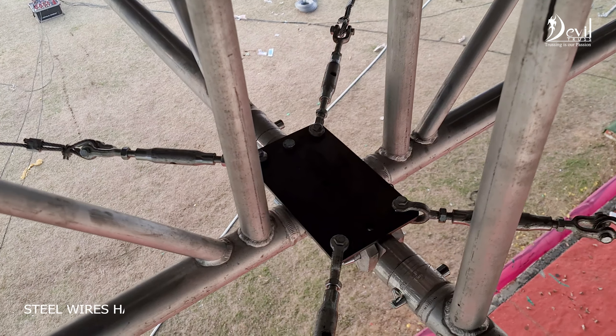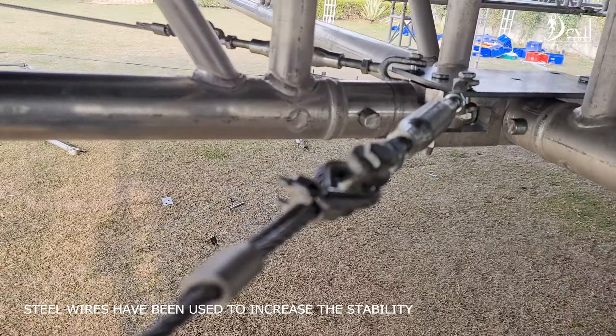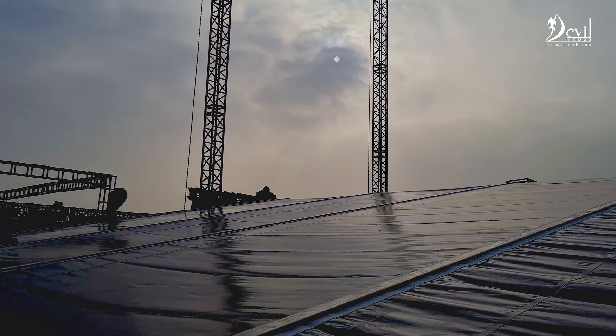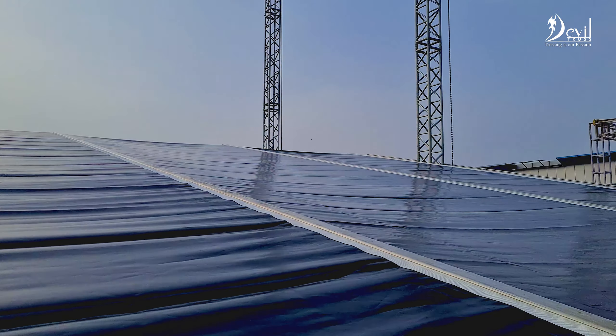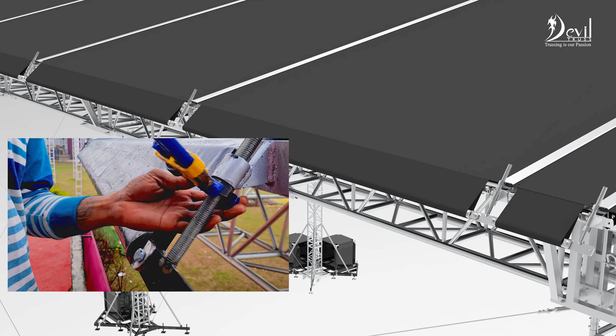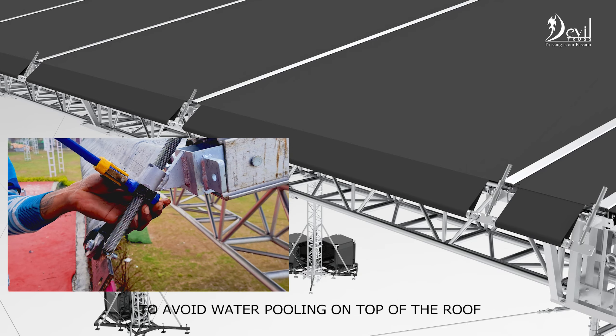Steel wires have been used to increase the stability of the entire structure under wind pressure. We designed a new system to stretch the canopy properly to avoid water pooling on top of the roof.